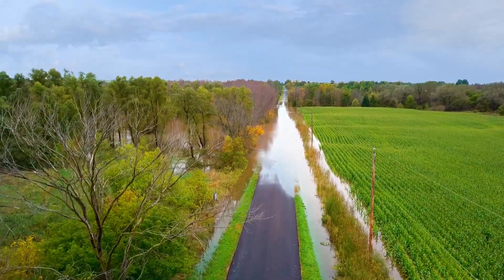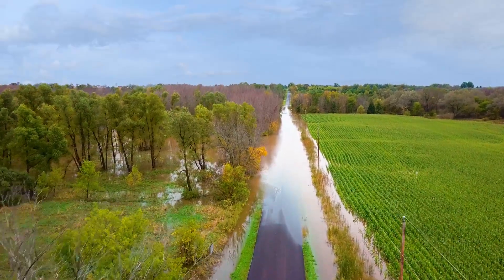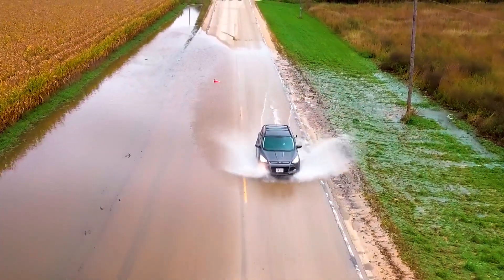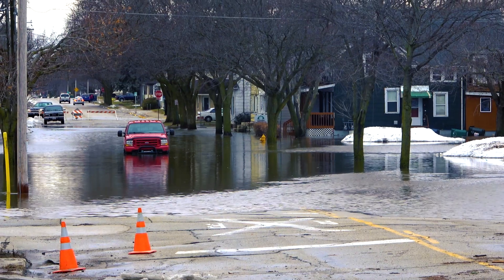Just six inches of water can make any roadway dangerous, and a foot of water can sweep a car from the road. It's hard to gauge the water's depth from behind the steering wheel, and authorities can't always react instantly during a flash flood.